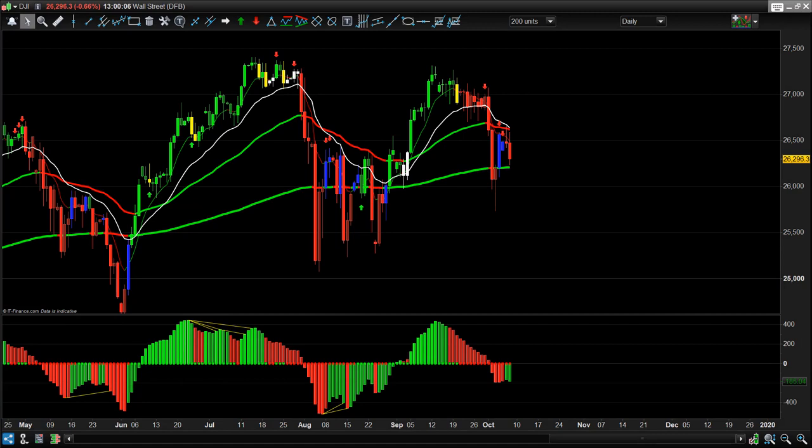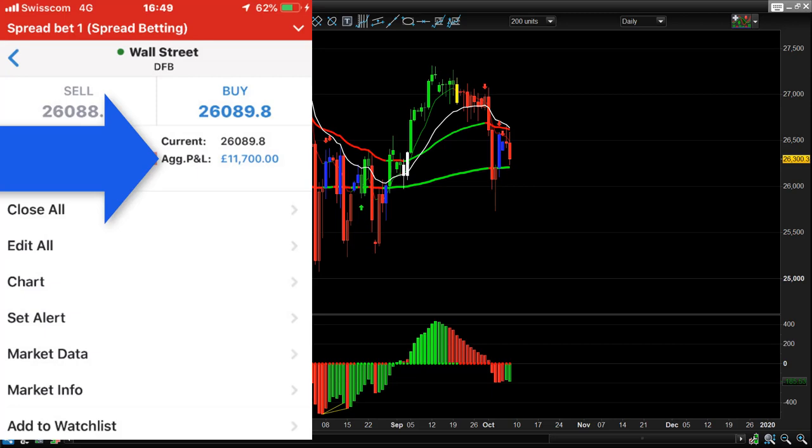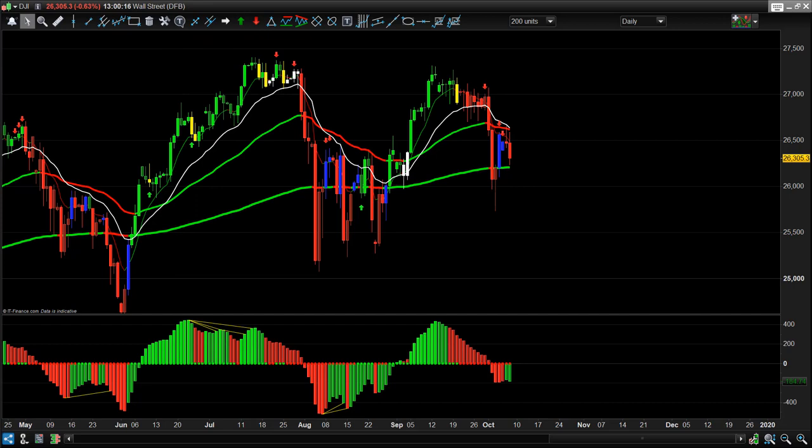Hi guys, Lee here from Trading College. In this video I'm going to show you last week's trades — the £11,700 profit, there's the account on the left-hand side — and also going to show you the £4,935 FTSE trade that we did, and a couple of other trades in the euro which brought about five to six hundred pounds profit. I'll show you the setup on the Dow and what I was looking at all last week.